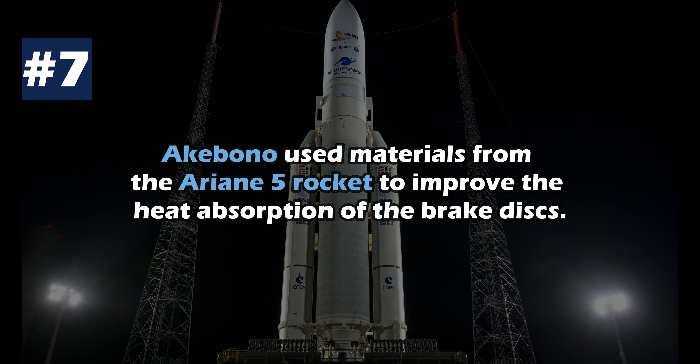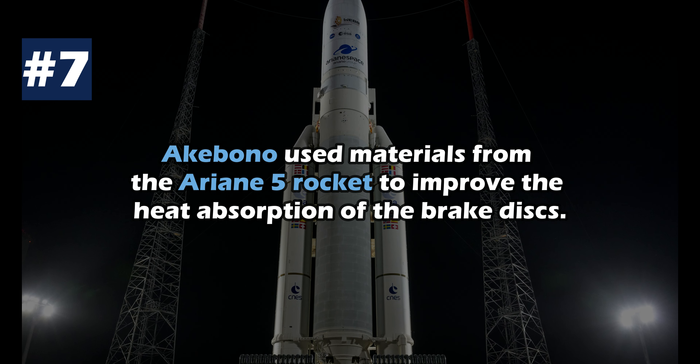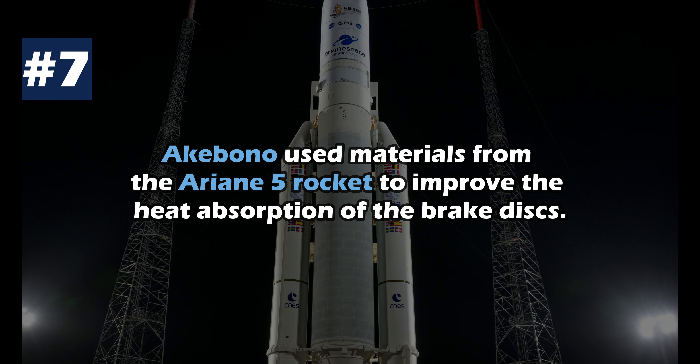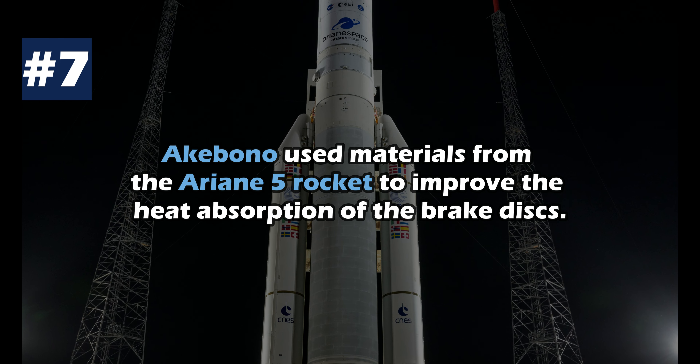The carbon ceramic brakes of the P1 were developed by McLaren's Formula 1 partner Akebono. They used materials from the Ariane 5 rocket to improve the heat absorption of the brake discs. It costs just under 80,000 to replace the brake system of the car.